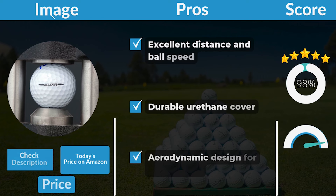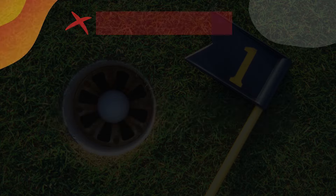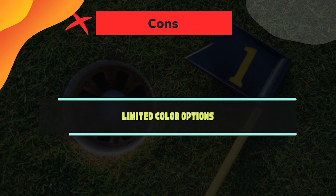Pros: excellent distance and ball speed, durable urethane cover, aerodynamic design for stable flight. Cons: limited color options. Number 2: TaylorMade Tour Response Balls.